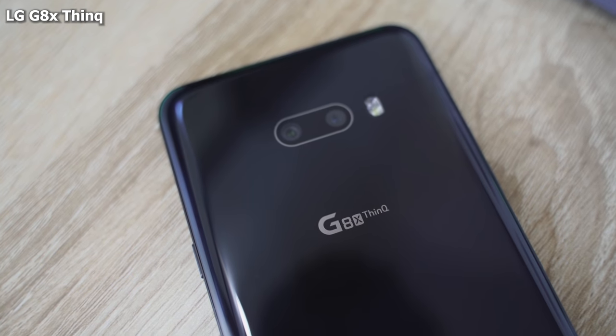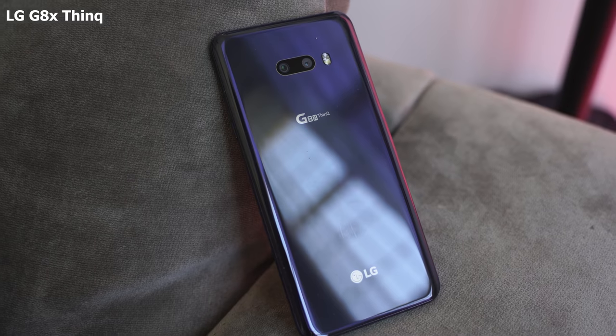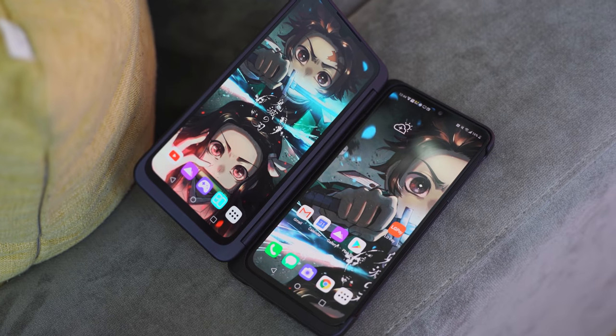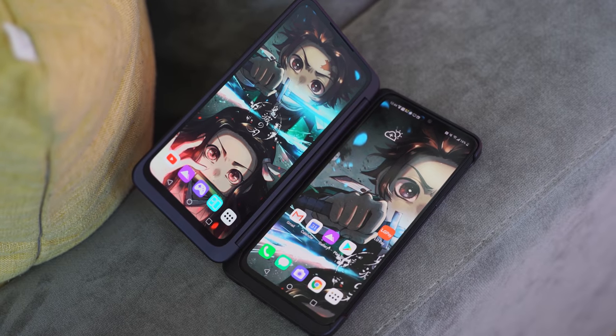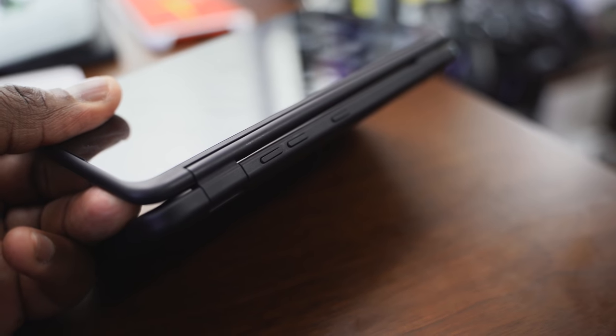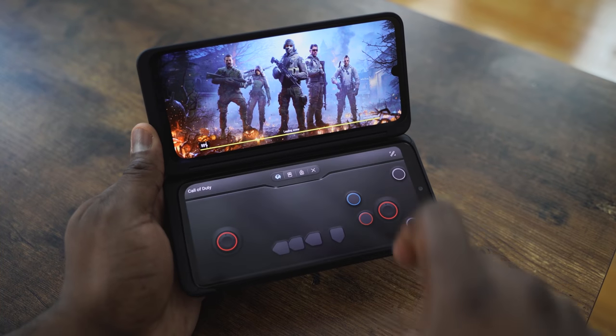Moving in at number four is one that might shock you guys — this is the LG G8X ThinQ. The G8X ThinQ is an interesting device because it looks like a normal phone. It's powered by the Snapdragon 855 processor, it's got six gigs of RAM, a 4000 milliamp battery, and 21-watt fast charging. What's unique is that in most places you buy it, it comes with a case that has a second display. You've got a 6.4-inch display at 2340 by 1080p, and now you've got two of those matching-resolution displays.